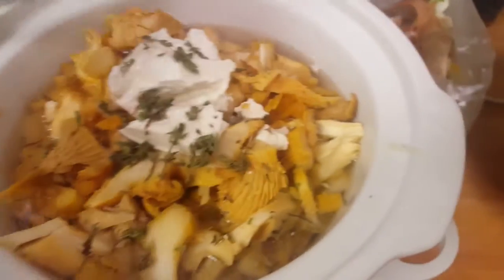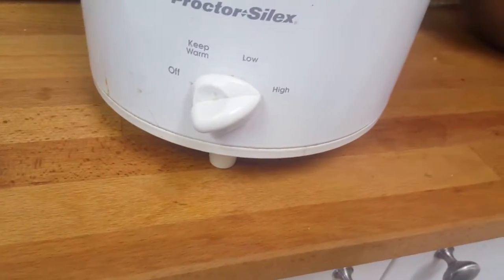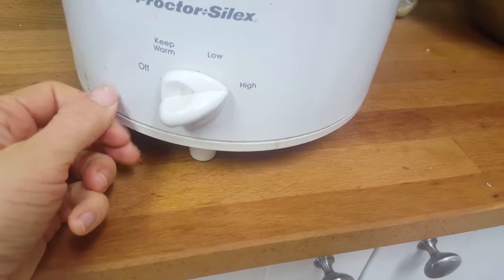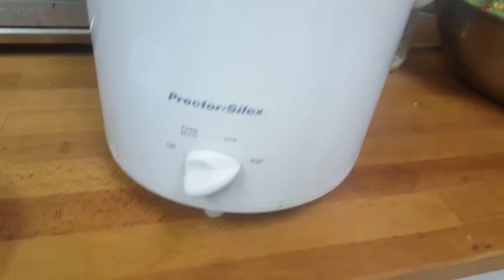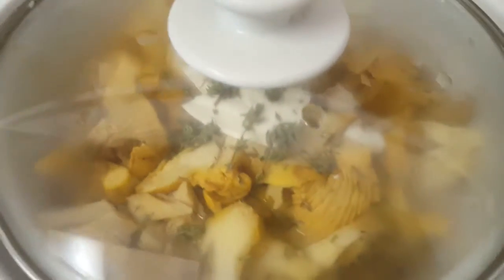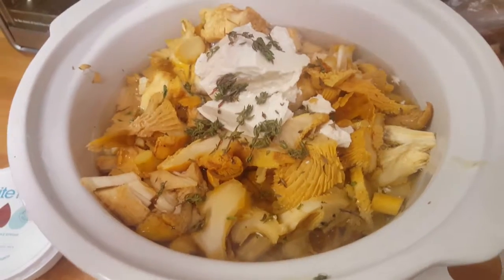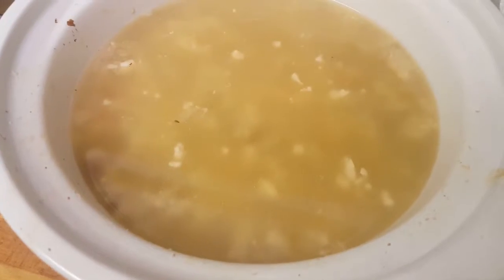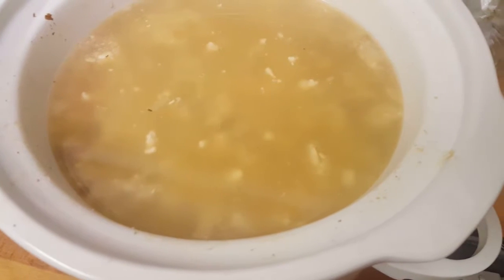I'm closing this up and letting it cook for a while. I have mine set on high — if you have all day, put it on low, but that might take more than ten hours. I have about five hours, so I'll let it cook for five hours and check on it periodically to make sure it's not boiling over.